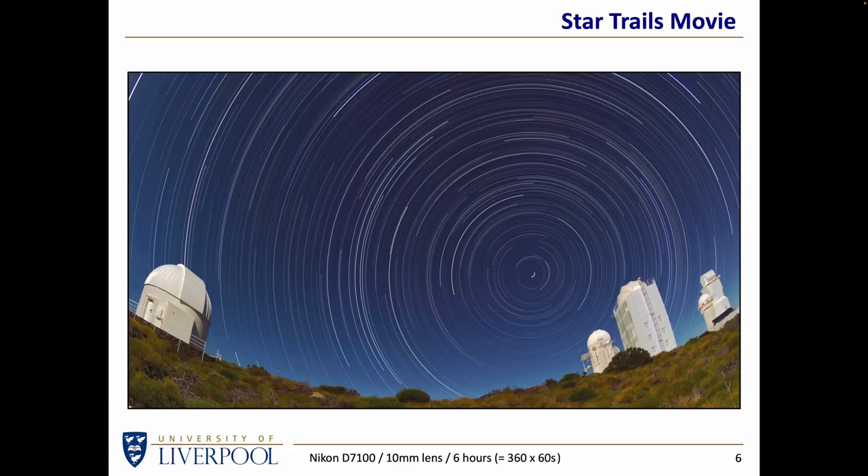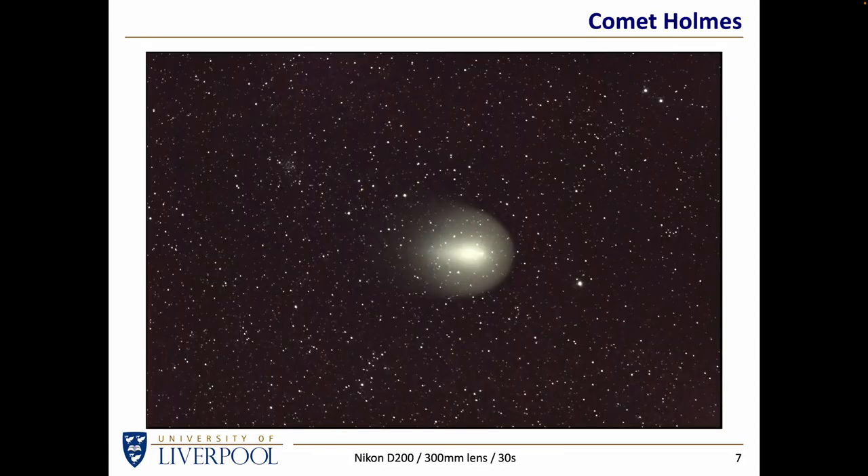That's not a problem if the exposures are short enough. For instance, Comet Holmes came by — that was about 2005, if I remember rightly. As it passed the Earth, the coma of the comet expanded, and it was possible to take a snapshot of the comet in just a few seconds. In this particular case, the camera was on a tripod, positioned such that the camera was pointing relatively high in the sky, and I took a single 30-second exposure. So if the exposures are short enough, the movement of the stars because of the rotation of the Earth is not so much of a problem.